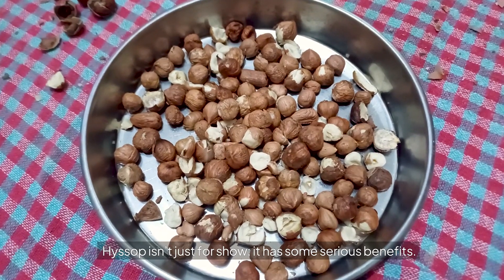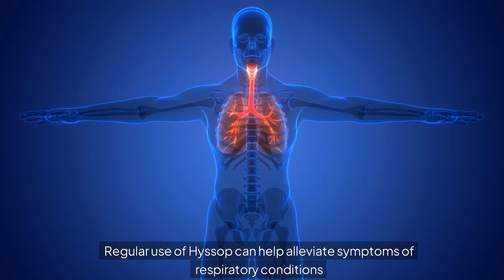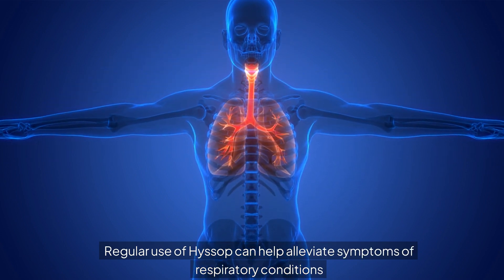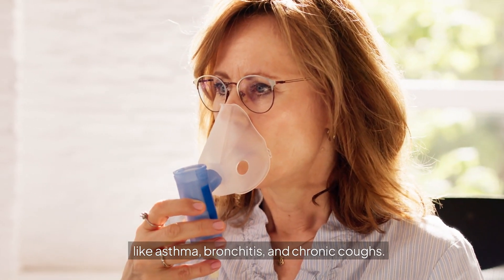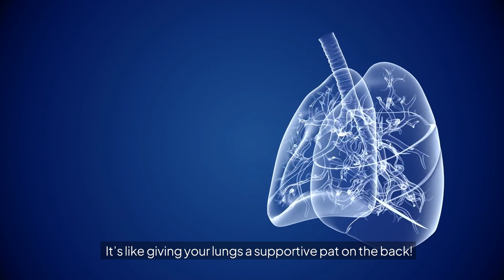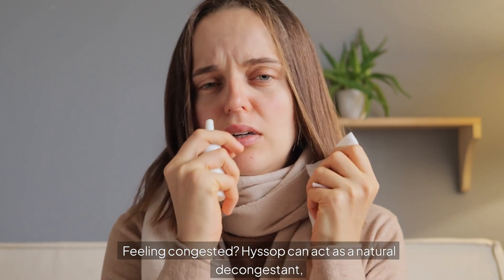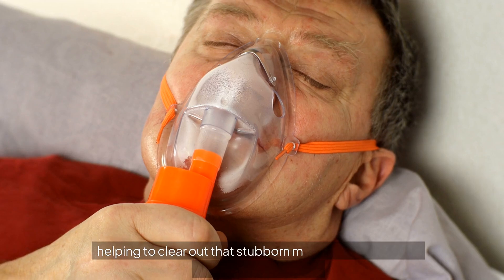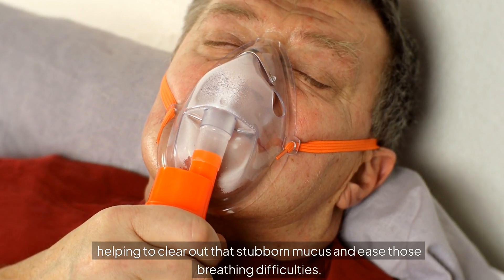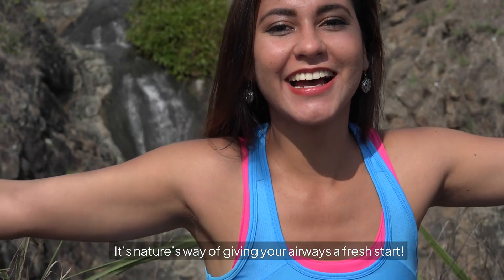Hyssop isn't just for show — it has some serious benefits. Regular use of hyssop can help alleviate symptoms of respiratory conditions like asthma, bronchitis, and chronic coughs. It's like giving your lungs a supportive pat on the back. Feeling congested? Hyssop can act as a natural decongestant, helping to clear out that stubborn mucus and ease breathing difficulties. It's nature's way of giving your airways a fresh start.